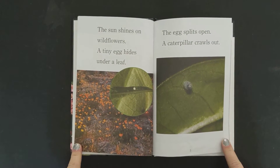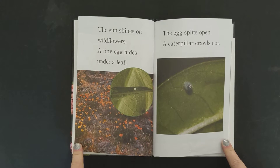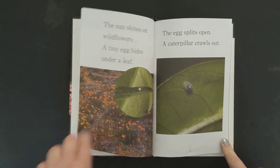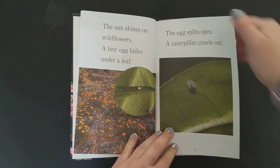The sun shines on wild flowers. A tiny egg hides under a leaf. The egg splits open. A caterpillar crawls out.